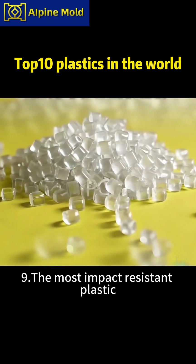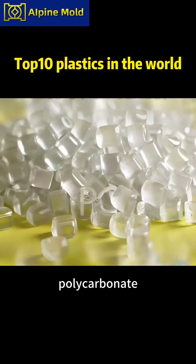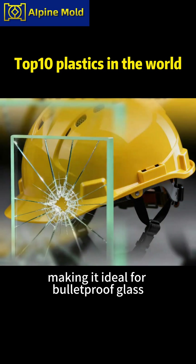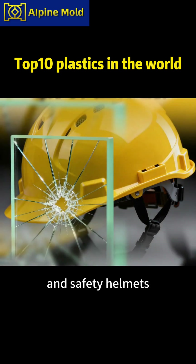Nine, the most impact resistant plastic: PC, polycarbonate. Its impact strength is 250 times that of glass, making it ideal for bulletproof glass and safety helmets.